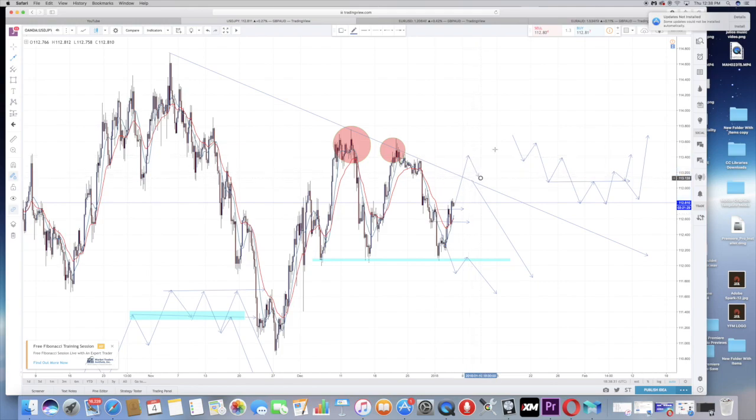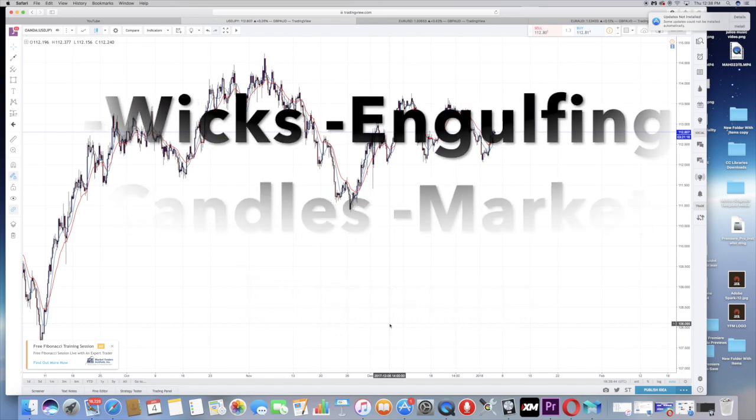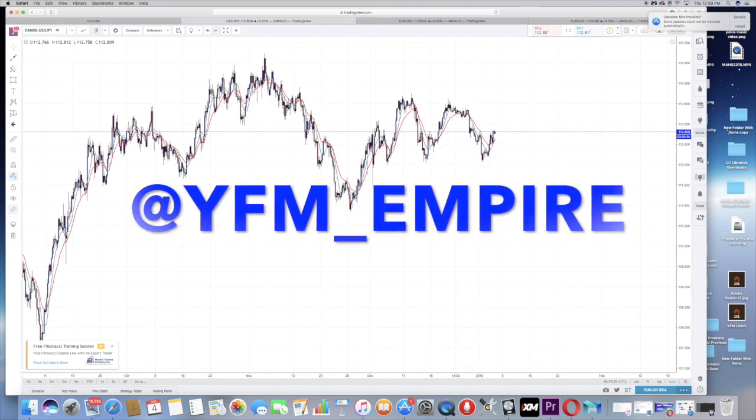So to summarize: use wicks, bearish or bullish engulfing candles, and market structure to determine if the market is continuing its trend or showing signs of reversal. Signs of weakness are wicks, not continuing the trend — meaning not making higher highs or lower lows — and engulfing candles. A large bullish candle means bulls are in power; a large bearish candle means bears are in power. That's how I look for reversals.